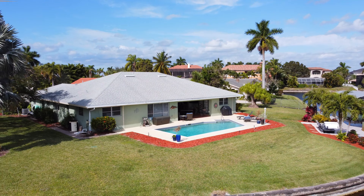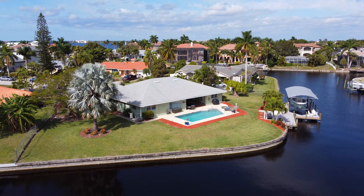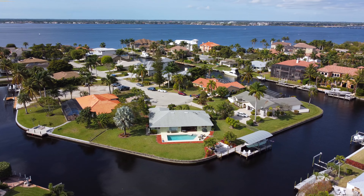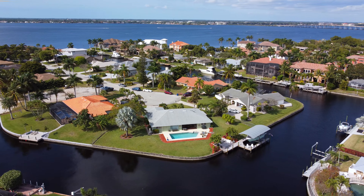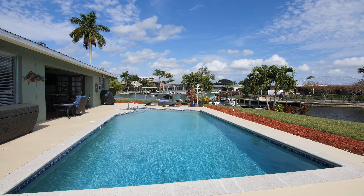This property sits on a 0.41 acre oversized pie-shaped lot providing 210 feet of water frontage. That's more than double the standard lot in town and river, giving the owner a huge outdoor space along with lots of yard space.